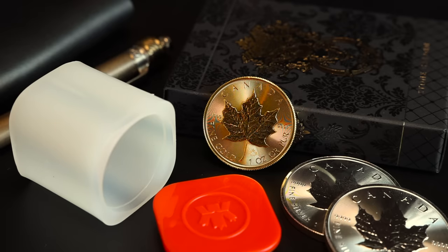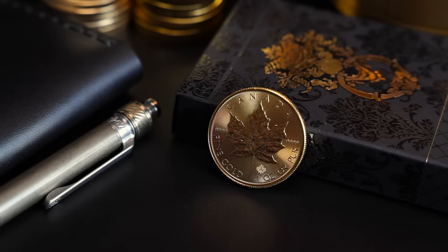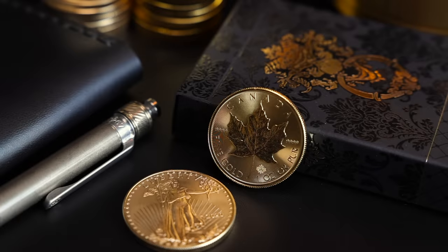If you had to pick one gold coin — and ideally a lot of that one gold coin — to take anywhere in the world, which would it be? About 15 years ago I bought my first one-ounce gold coin. I went into a shop to grab an American Gold Eagle, but I left with the Gold Maple Leaf. And if you look at them next to each other, you can start to see why.